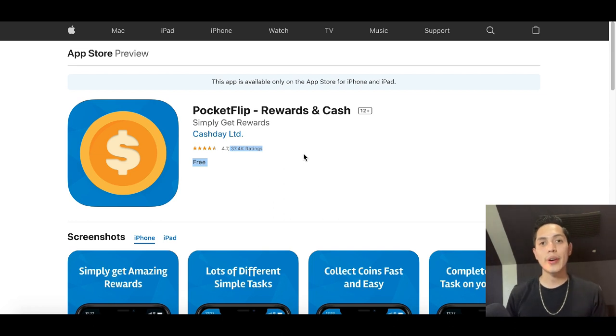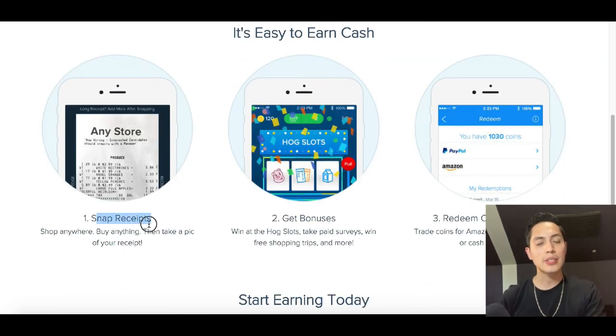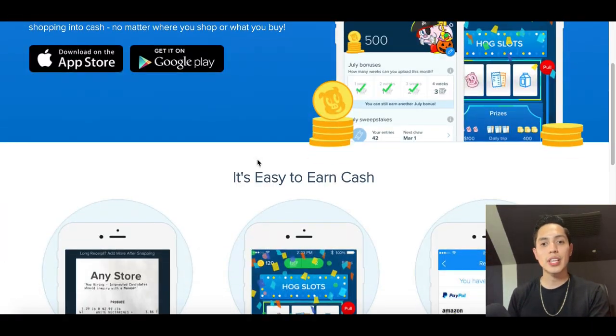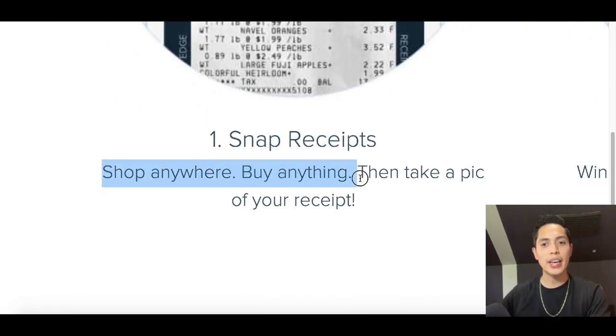Now let's go over to the third app, and this is one of my favorite ones because it's literally gonna pay you to shop around. The name of this app is called Receipt Hog. What you're gonna do is snap receipts — every time you go to the store, whether it's Walgreens or your grocery store, take a quick picture of your receipt, upload it to the Receipt Hog app, and you'll earn free coins that you can redeem for free PayPal money.